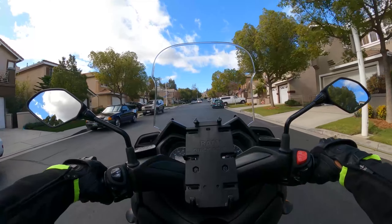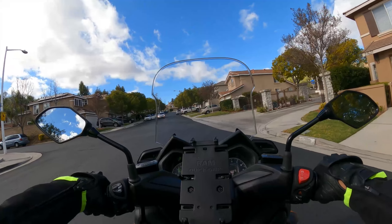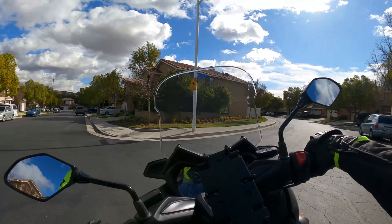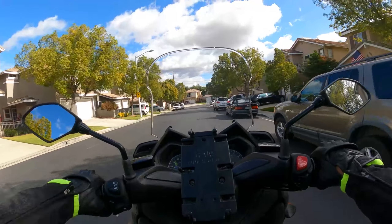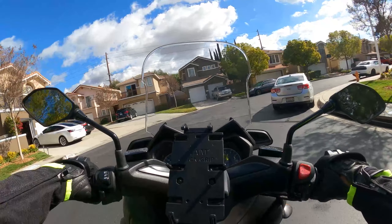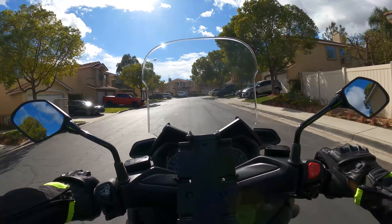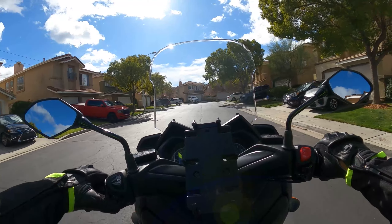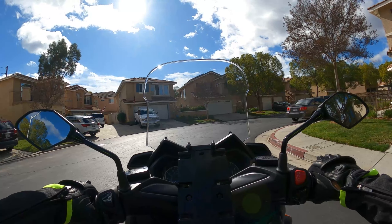I'll go to the top — actually, I'll wait a little bit. I'll just turn around and go this way. I'll do a stop up here, just right here. Yep, that was good. I'll do another one up here. That was good as well.